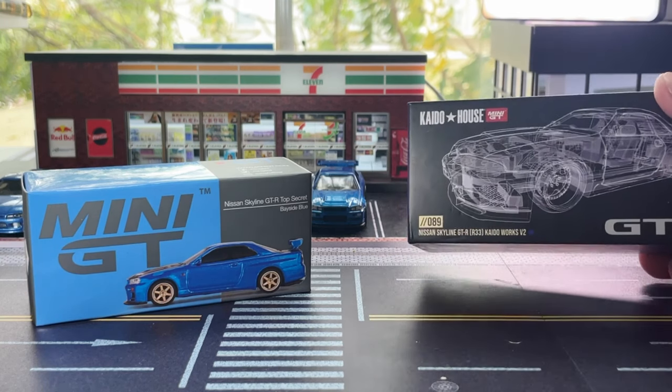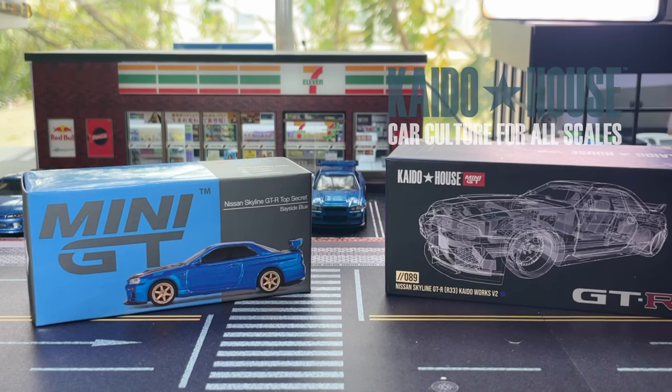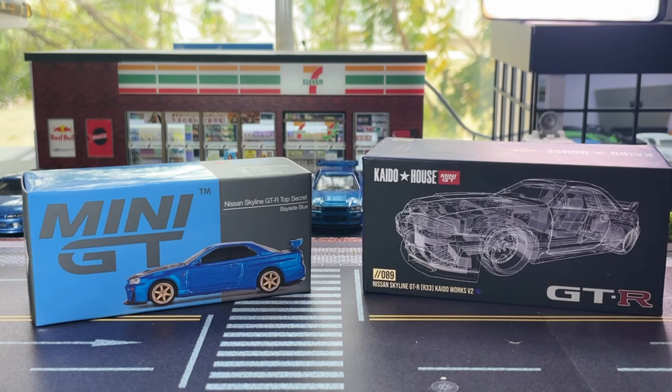And we're going to look at a skyline from Kaido House, which is also supported by and created in conjunction with Mini GT. This is an R33 GTR as well, so there's going to be a slight difference and obviously a big thing we're going to see is difference in the body kits.